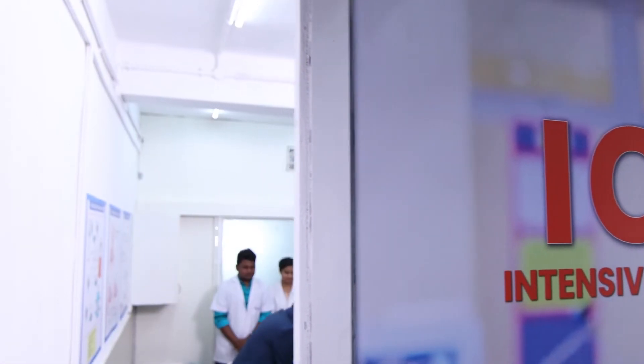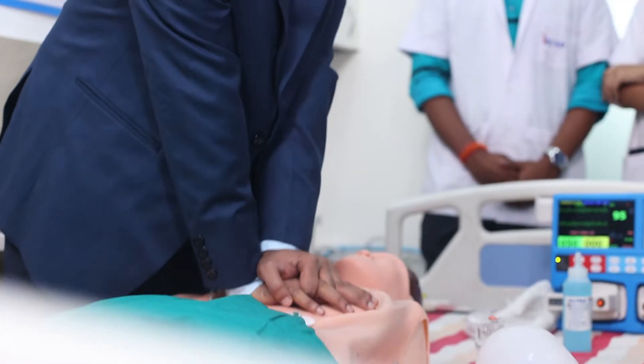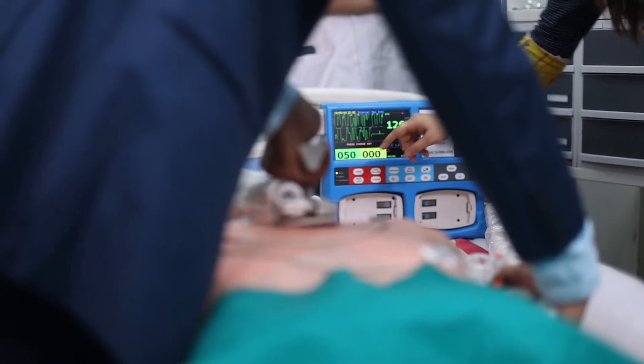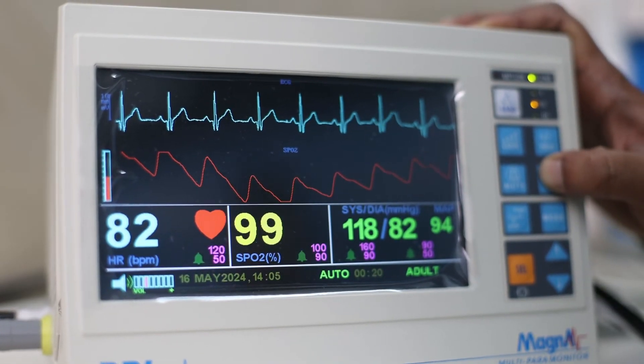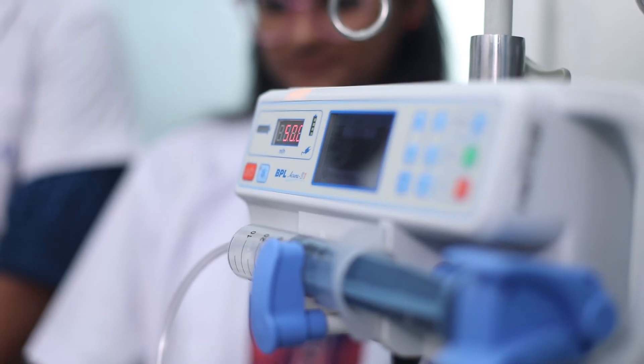In our ICU training, understand the complexities of critical care, making yourselves ready for high-pressure medical emergencies. At iLead, practical exposure is a cornerstone of the curriculum, ensuring you are career ready.